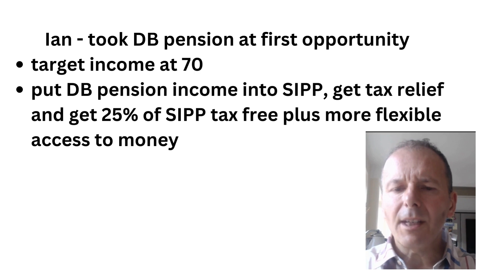Ian took his DB pension at the first opportunity, but when you look at his target income at 70, maybe it kind of makes sense. He was also able to put his DB pension income into his SIPP and get tax relief on it, and then potentially 25% tax-free on the SIPP and more flexible access to his money. This can be called pension recycling, and you have to be a bit careful about it, but it could be quite a shrewd move.